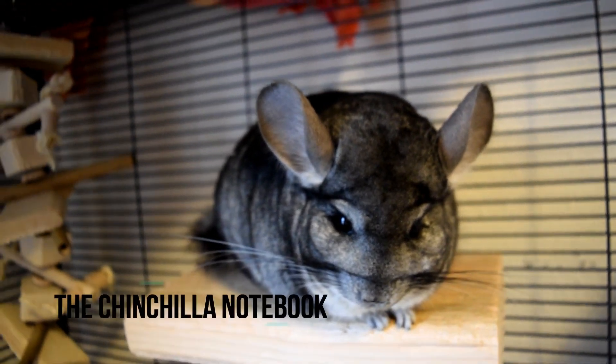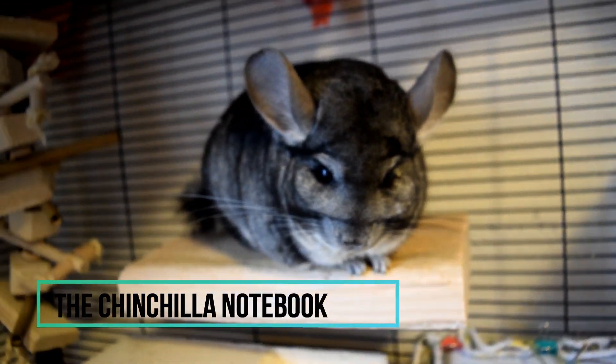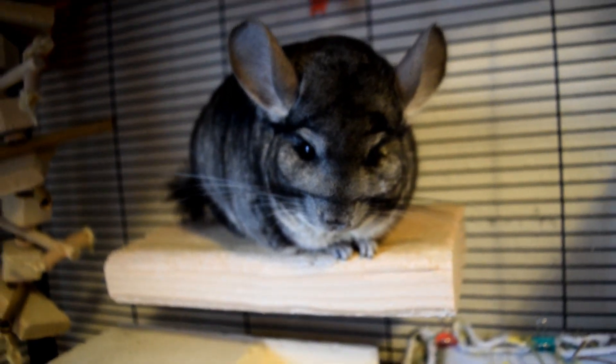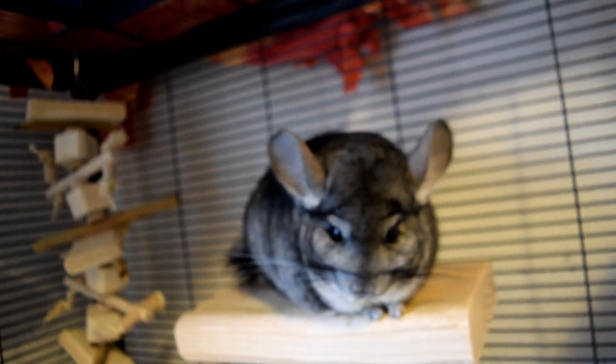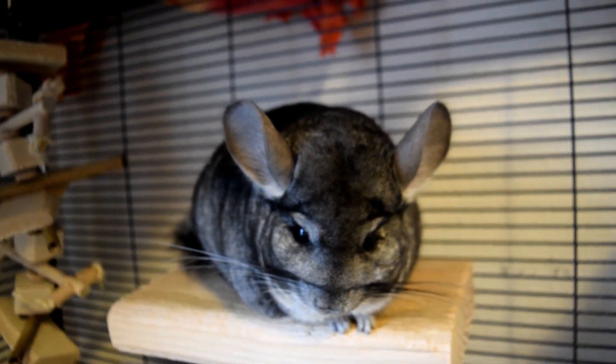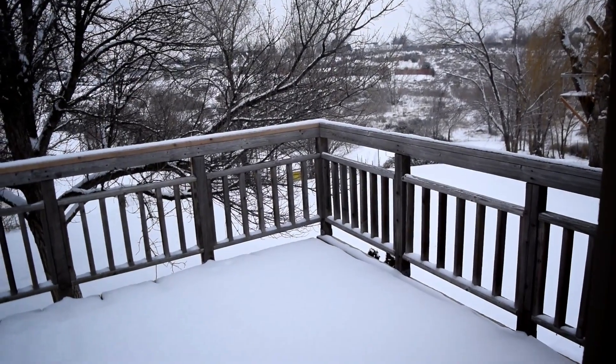Hey guys, what's up — it's the Chinchilla Notebook here, welcome back to my YouTube channel. Today's video I'm going to be talking about a topic that I probably should have filmed earlier in the winter season but I'm just now getting to it. Either way it feels like we're in the middle of winter — it's like spring is so far off because look outside, it is literally snowing.